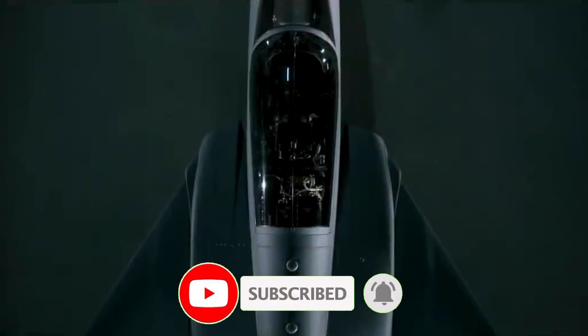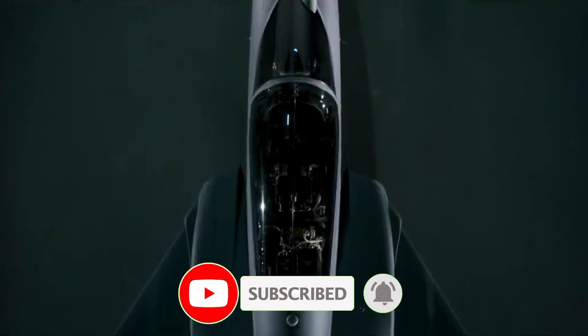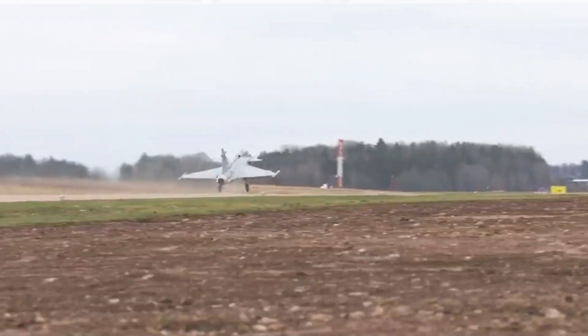Today, we'll explore what makes this jet so powerful, why countries are rushing to buy it, and how it stacks up against giants like the F-35 and Rafale.